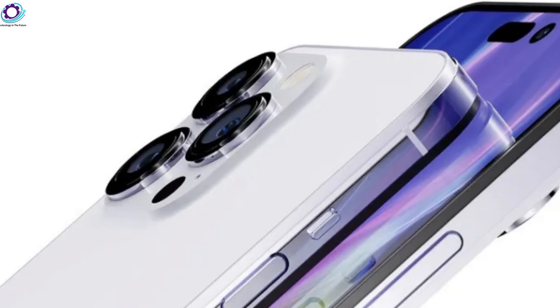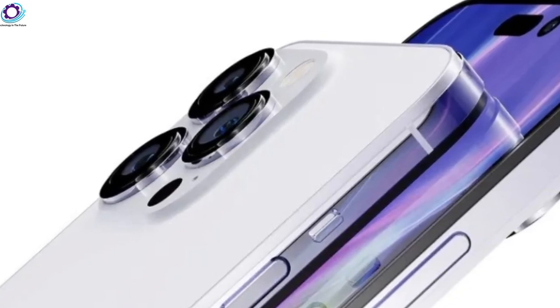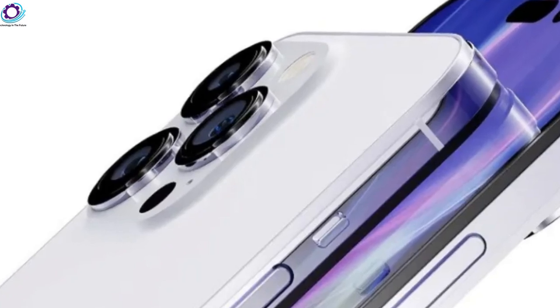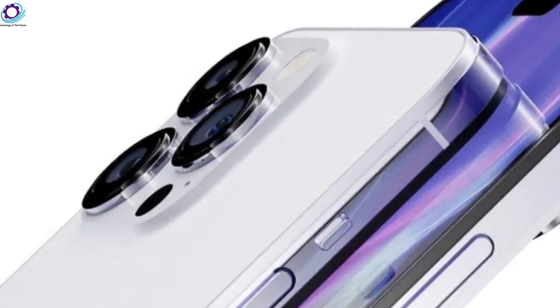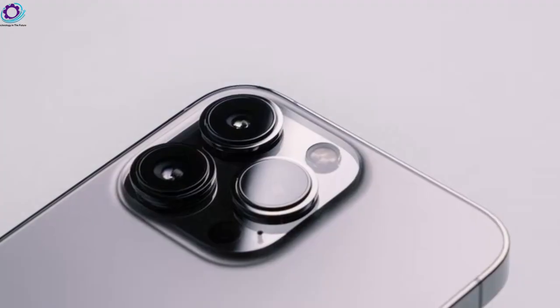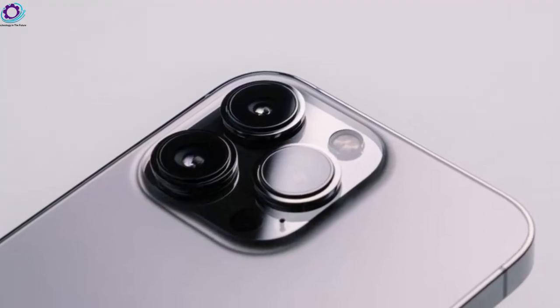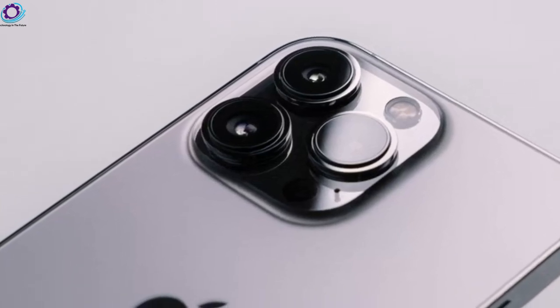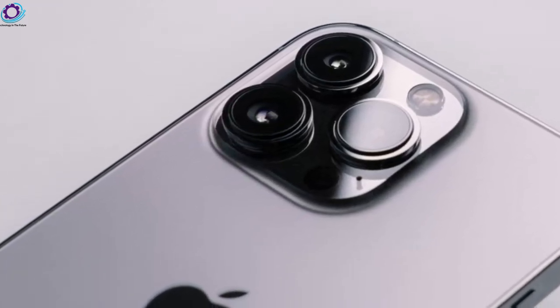What's up guys, Faisal here. The Apple iPhone 14 is coming with a much-wanted feature that's been missing for a long time. Today we have got plenty more to share about the iPhone 14, including a feature that we have all been waiting for.